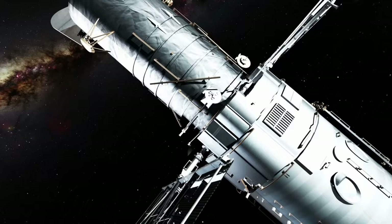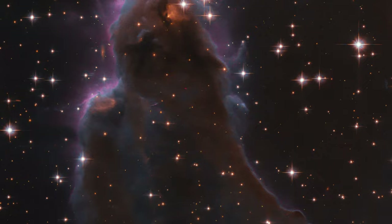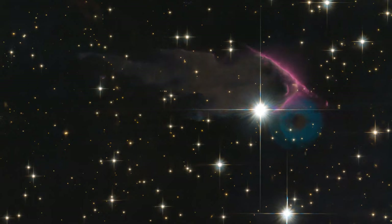Have you ever witnessed the birth of a star? The Hubble telescope captured an image of a star being born in the constellation of Cassiopeia, on the corner of a nebular cloud about 7,500 light-years away. This is the spectacular full image of the nebular cloud where the star is being formed.